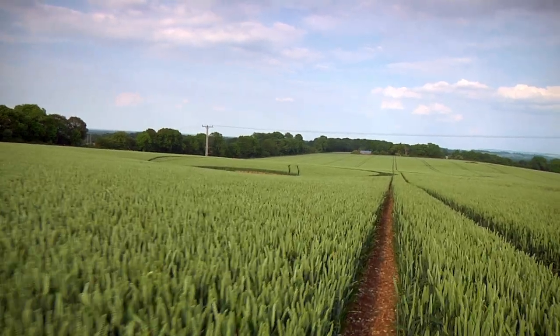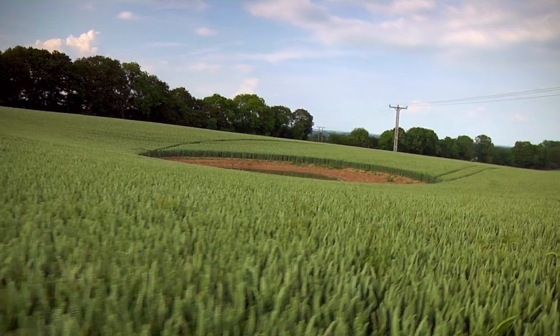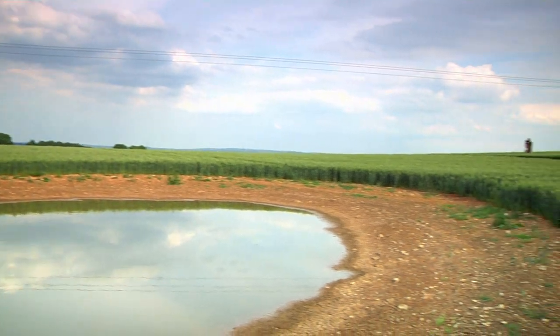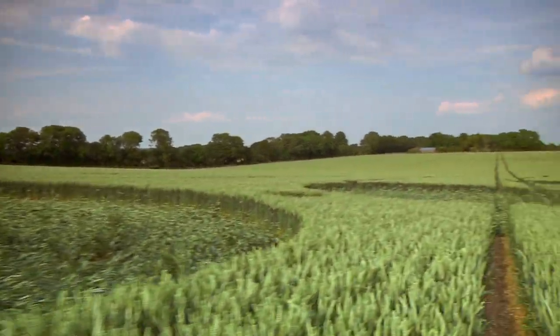I've never seen that before. It looks like this has been incorporated into the pond — surely not. It looks like it was cut with a laser, and it goes on for about 300 feet that way.